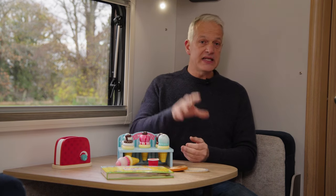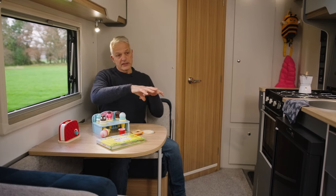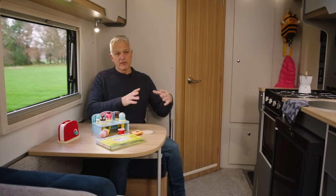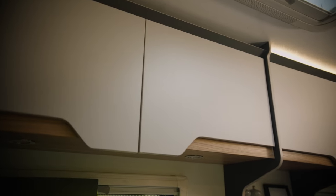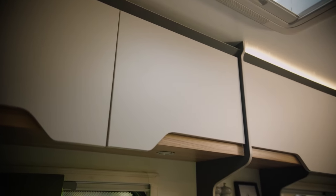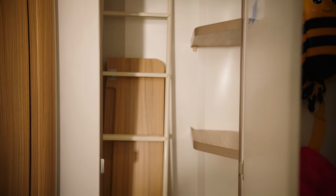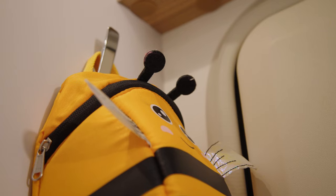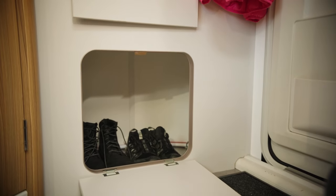Storage-wise, there's plenty of room. The front bunk has lots of storage below, also accessible from an external locker door. There are overhead lockers above the kitchen and in the lounge. To the rear there's a large wardrobe, two coat hooks next to it, and a shoe storage compartment by the door which closes off.